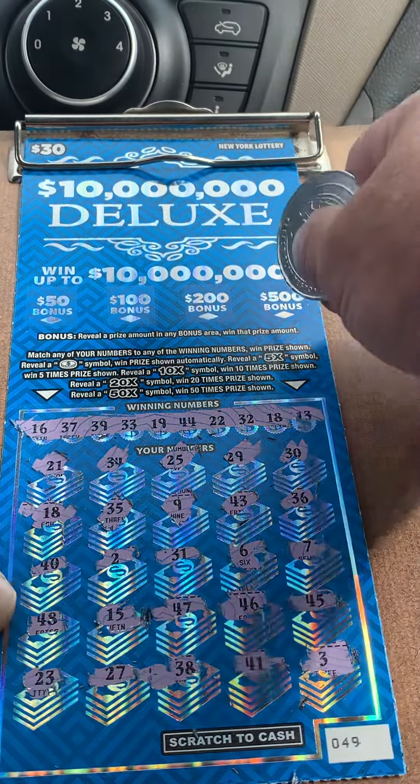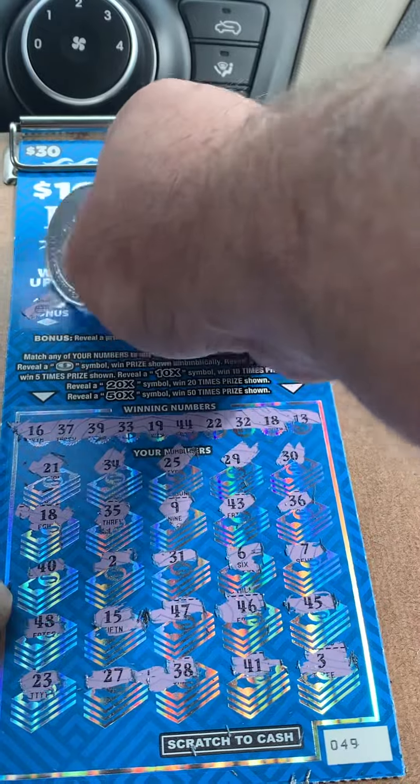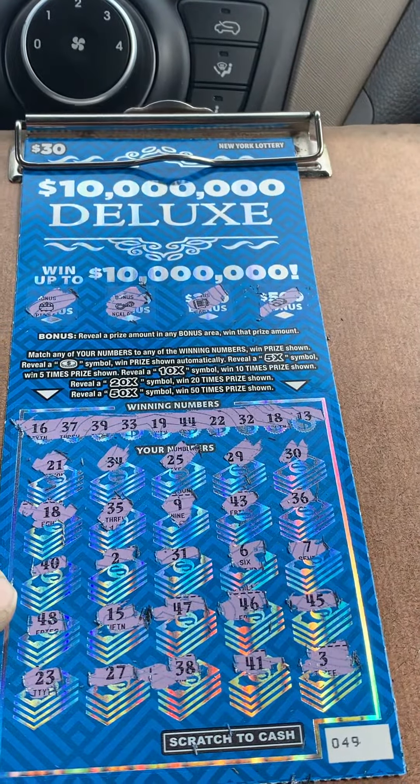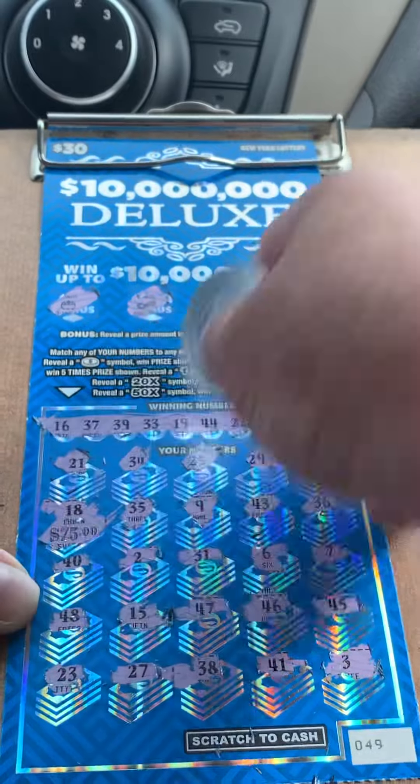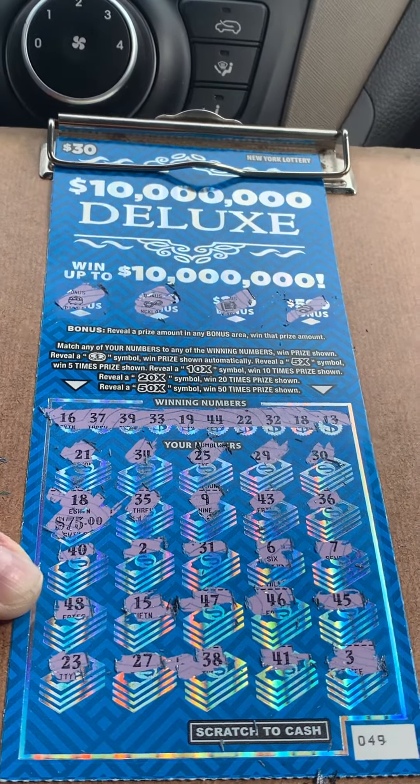Okay, let's check the bonus spots: 500, 200, 100, 50. Okay, let's check the matching number 18. That's a $75 win! We'll take it. Everybody have a great day.